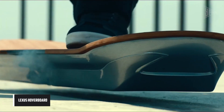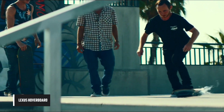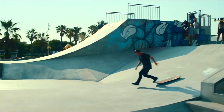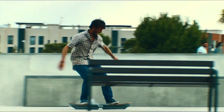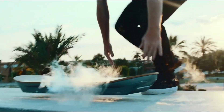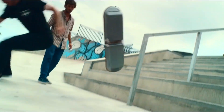The Lexus Hoverboard is a revolutionary electric skateboard that uses magnetic levitation to achieve frictionless movement. It is made of bamboo and carbon fiber support structures with 32 yttrium barium copper oxide superconductors cooled by liquid nitrogen. The board is equipped with a self-balancing system ensuring a smooth and stable ride.